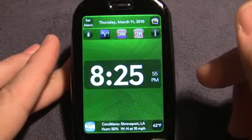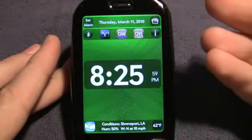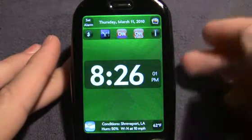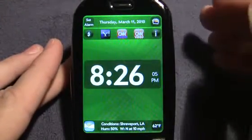You can just do all this stuff while you're having a cup of coffee. You can tap the CNN audio and it will take you directly to the CNN audio podcast. You can click on CNN video and that will actually take you directly to the CNN video podcast.